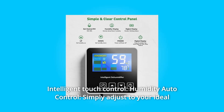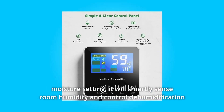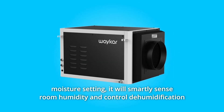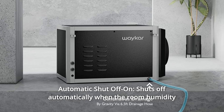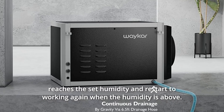Number 2: Intelligent Touch Control. Humidity auto-control — simply adjust to your ideal moisture setting. It will smartly sense room humidity and control dehumidification to maintain pre-set humidity levels. It shuts off automatically when the room humidity reaches the set level and restarts when the humidity rises above it.